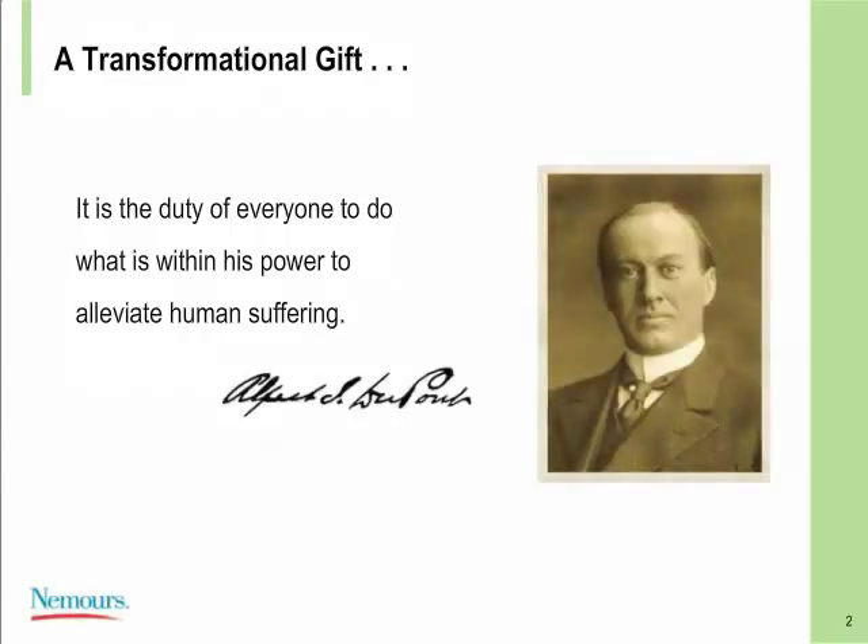Here at Nemours, we started our journey well over 70 years ago with one man's vision — Alfred I. DuPont — who had a vision to improve the lives of children and do whatever it possibly could to prevent and treat the most disabling childhood conditions. His primary statement, passed on to many of us, is that it is the duty of everyone to do what is within his power to alleviate human suffering. Throughout the organization today, we live and breathe this in all that we do.